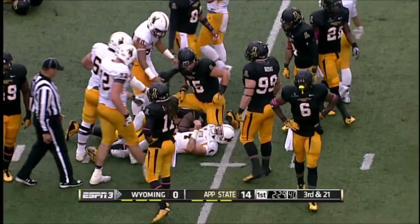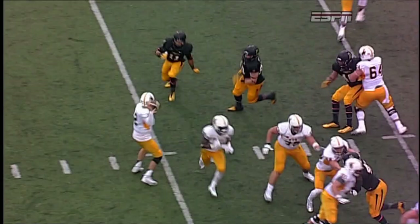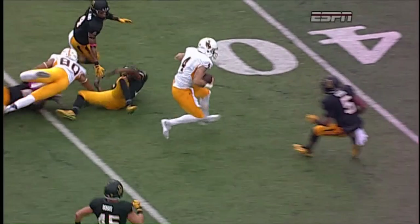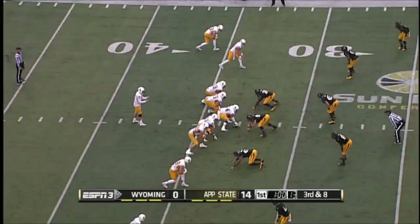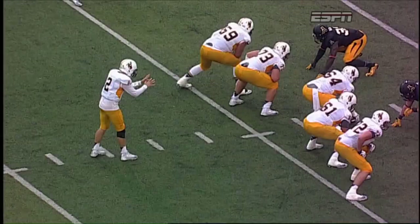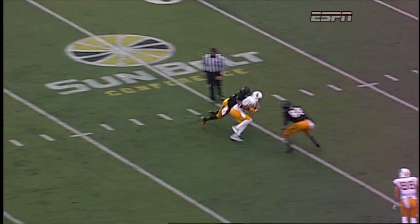There's Tanner Gentry — you brought him up in the pregame, Dave, and Tanner did a real nice job with his open-field running. Third and 20, really a positive play for Wyoming to pick it up. They're now in four-down territory, and an interception and a win at Old Dominion last week. Blitz coming, and they pick it up — here's Gentry's second catch on the drive. That play was really made before the ball was snapped.